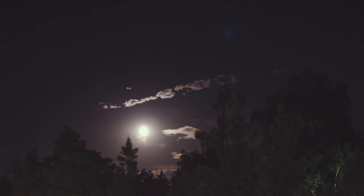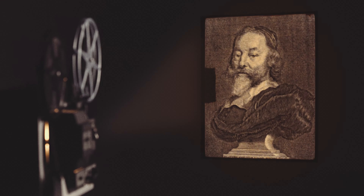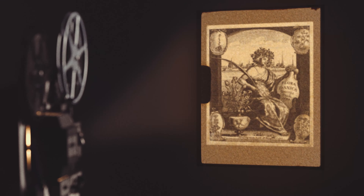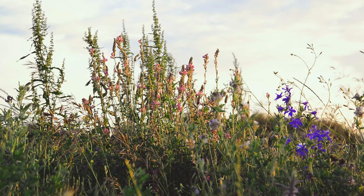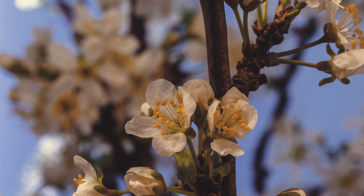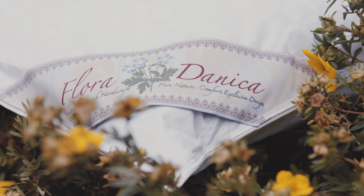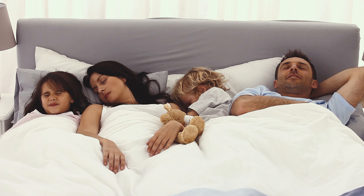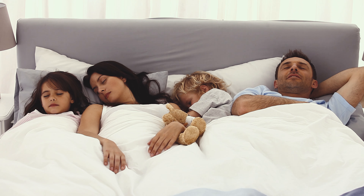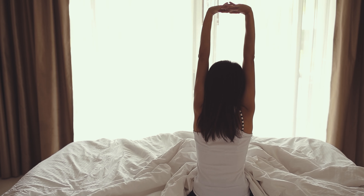Sleep is important for good health. In 1648, physician Simon Pauli wrote the book Flora Danica with descriptions and drawings of the healing effects of Danish medicinal plants. We also think of your health when we develop and create duvets and pillows at Flora Danica. A good night's sleep strengthens your immune system and gives you the strength to get through the day.